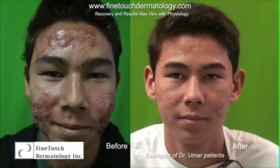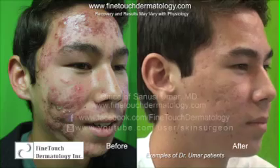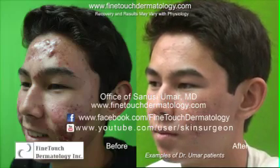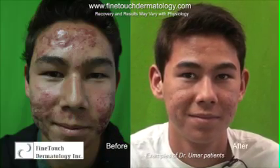Severe acne — by that we mean a significant portion of the face is affected, or sometimes even the body: chest, back. The lesions themselves tend to be huge. You may have nodule cysts or even what looks like masses. The medical term for that is nodulocystic acne.